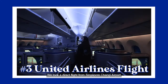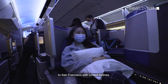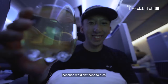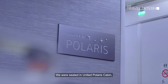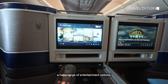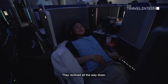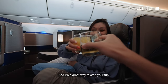We took a direct flight from Singapore Changi Airport to San Francisco with United Airlines. It's a 14-hour direct flight, which is perfect because we didn't need to fuss over any layover mishaps. And it was a really comfy flight. We were seated in the United Polaris cabin, United Airlines business class. They had nice food, a huge range of entertainment options, but the best part were the seats — they reclined all the way down. It's a really great way to start your trip.